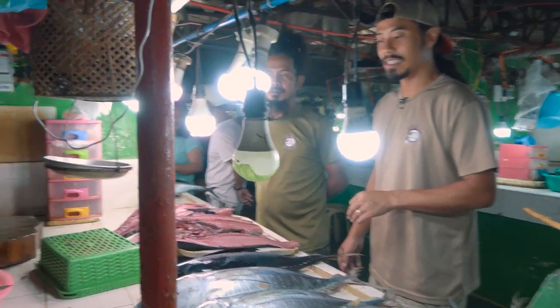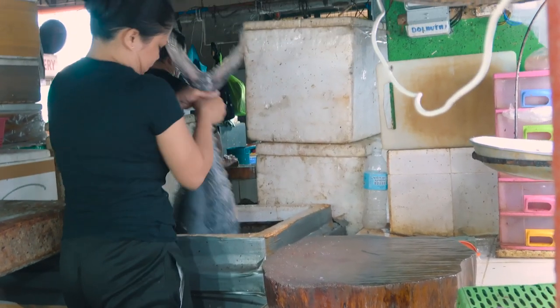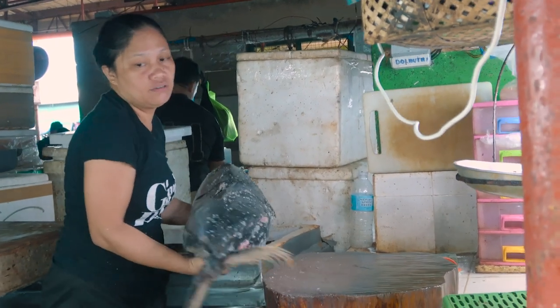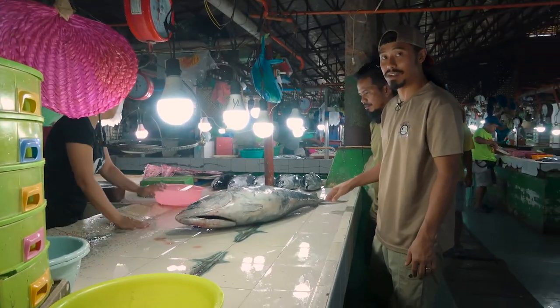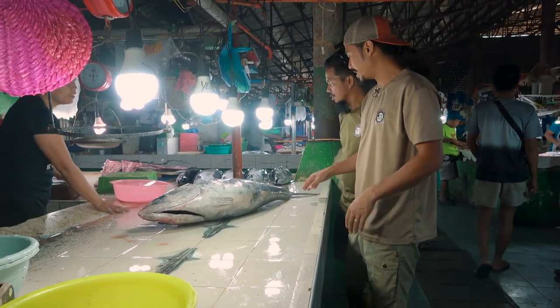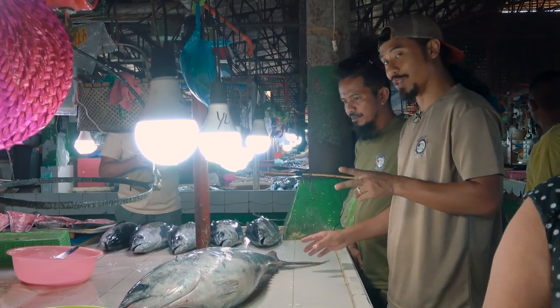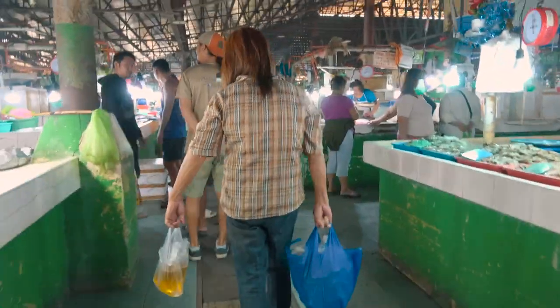Let's see how big this bad boy is. The biggest one — I do want to get something fresh. How fresh is it? It's not bad, still got some color. It's not bright red, but this is about 20 kilos. The two biggest fish we've seen so far are tunas. We're gonna keep this in mind and come back — we're looking for the biggest. The search continues.